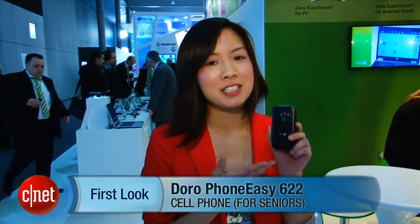Hello everybody, it's Linh Law from CNET coming at you guys from Mobile World Congress in Barcelona, Spain with the Doro 622.